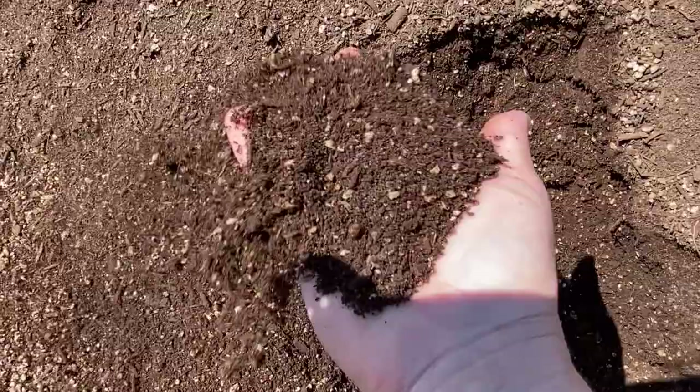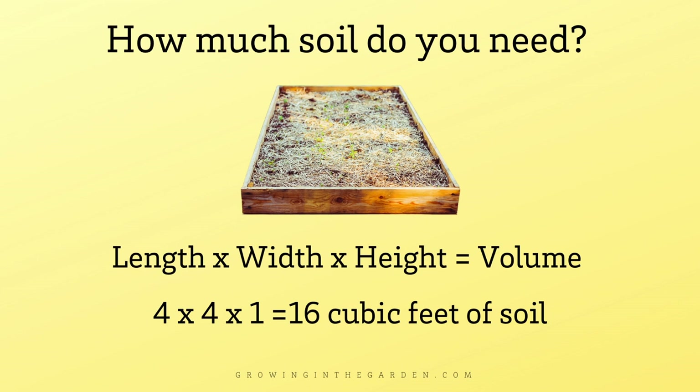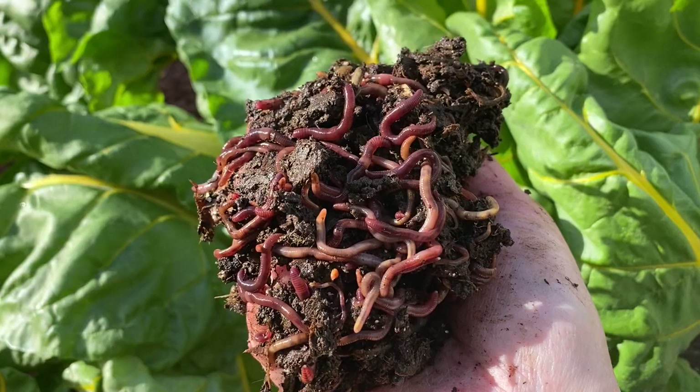How much soil will you need? This is determined by the volume of your raised beds or containers. It's time to do a little math, but it's not hard. A four-by-four foot bed that is one foot deep will require a total of 16 cubic feet of soil. Fill those beds all the way up, and each time you plant, add more compost to fill them back up. The more you garden, the better your soil gets, especially as you follow organic gardening principles.